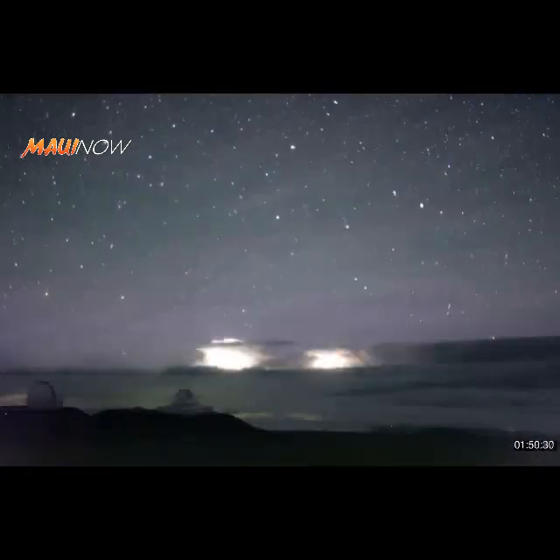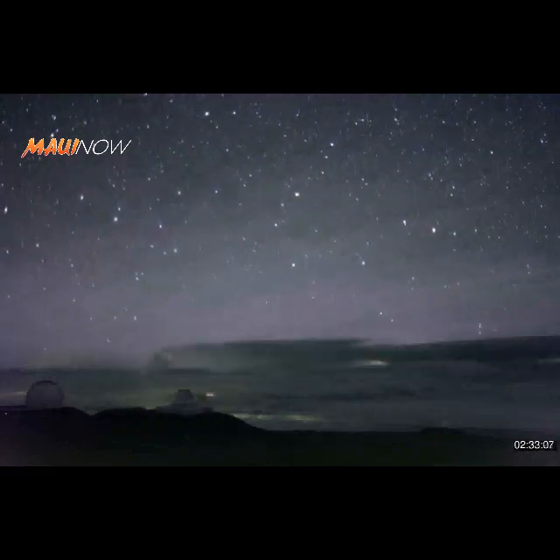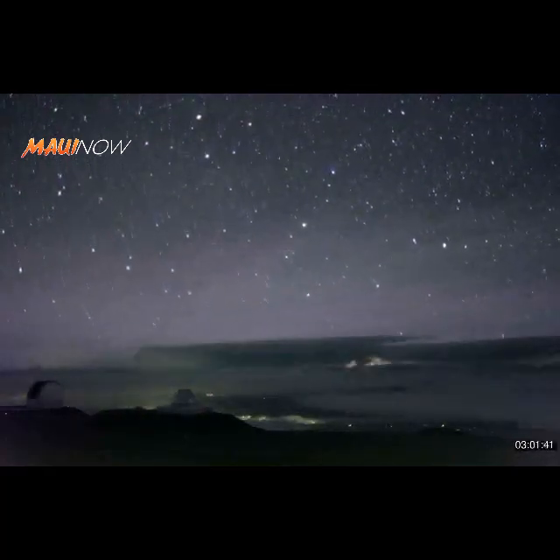The upper atmospheric lightning, sometimes called lightning sprites or upward lightning, occurs well above the altitudes of normal lightning in storm clouds.